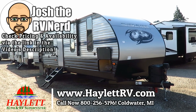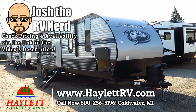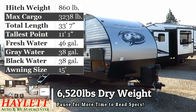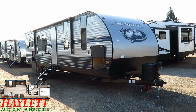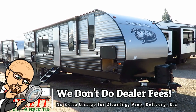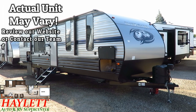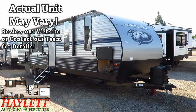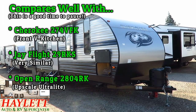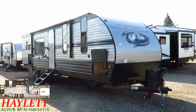6,520 pounds, the half-ton towable couples camping, very popular rear kitchen 274 Cherokee here at Haylitt RV of Coldwater, Michigan, with a new generation of updates, a revised optional deluxe outside mini camp kitchen, and a beautifully modernized interior — this is going to be a summertime knockout right here.